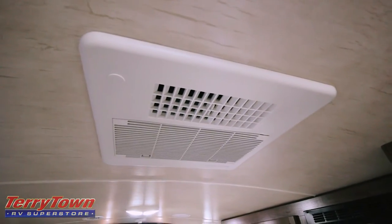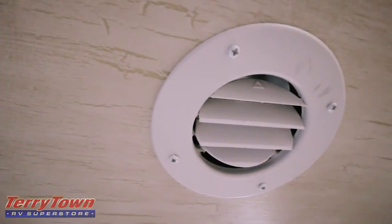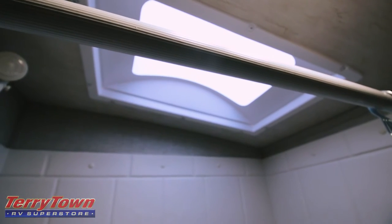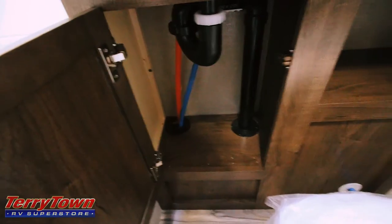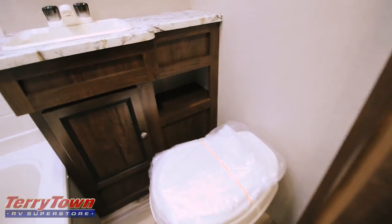Right here outside the bathroom we also have the thermostat control. Right in the middle is where your AC protrudes down. On the dome ceiling too they do have this really cool wood pattern, which looks amazing. Let's open up this bathroom: there is a foot flush toilet, a little tub slash shower area, shower head, skylight to let the light in, power vent fan, mirrored medicine cabinet, sink, and space below the sink where you can put some extra toilet paper or cleaning supplies.